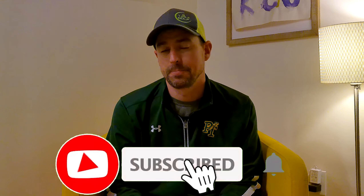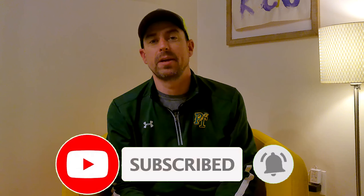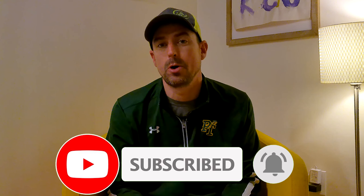Before I dive into what Craftsman Golf sent me, if you haven't yet done so, do me a favor — hit the subscribe button down below, hit the notifications bell right beside it. And if you don't follow me on social media, go do that as well — on Facebook, on Instagram, and on Twitter. You can find me, reach out to me, and message me.